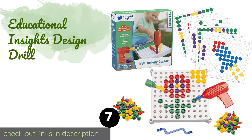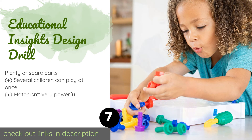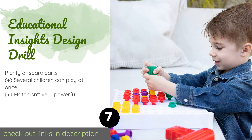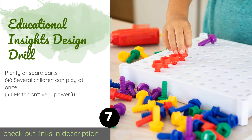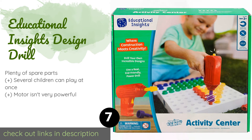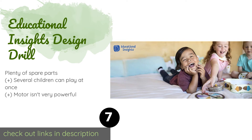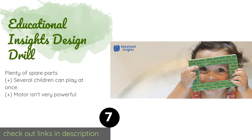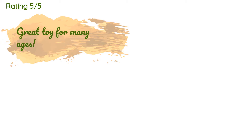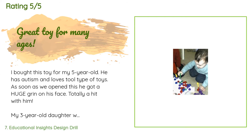The next product in our list is Educational Insights Design Drill. You can develop coordination, creative thinking, and good old-fashioned tool skills with the Educational Insights Design and Drill. It introduces tots to kid-safe versions of basic hand and power tools as they fasten its plastic pieces to the activity board. The price is around $32. Check out the product link in the YouTube description below. There are 1,649 reviews with an average rating of 4.5 stars.